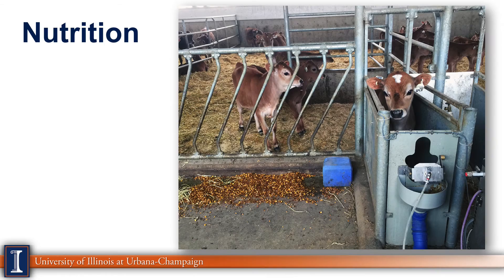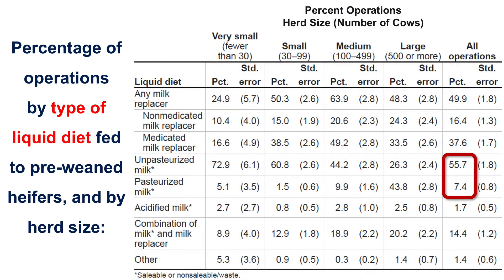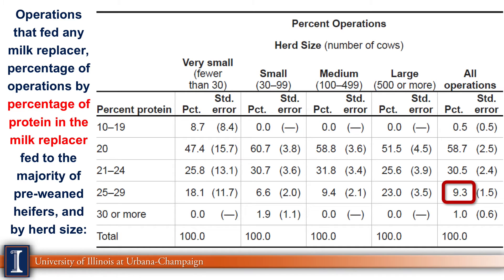Now let's switch to nutrition. The first item is the type of liquid diet being fed. Fifty-six percent were feeding unpasteurized milk — very popular. Pasteurized milk was only 7%, but that is the standard recommendation when feeding milk to baby calves, to kill any pathogens that could cause health damage and long-term disadvantages to the heifer calf. For milk replacer protein levels, there's a large range. For an accelerated calf program, you'd want 26% to 28% protein — only about 9.3% of producers were at that level. The most popular is the 22-20, meaning 20% fat and 20% protein, which is a much lower protein diet compared to whole milk.